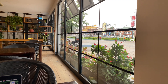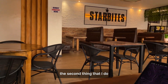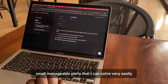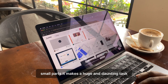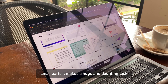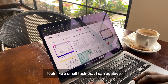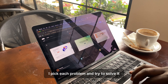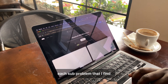After understanding the problem, the second thing I do is try to break it down into small, manageable parts that I can solve very easily. By breaking the problem into small parts, it makes a huge and daunting task look like a small task that I can achieve. When I'm done breaking it down, I pick each part and try to solve it.